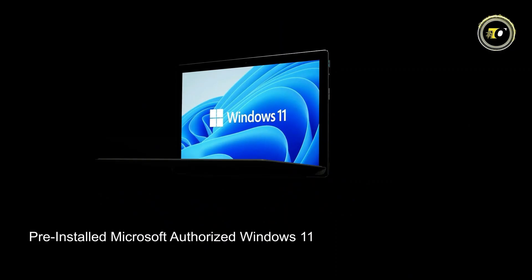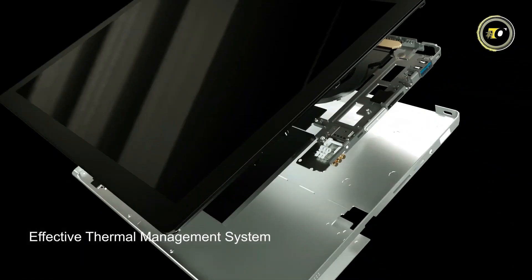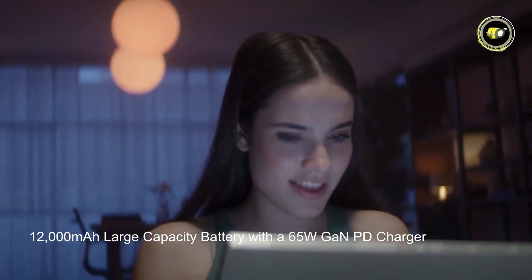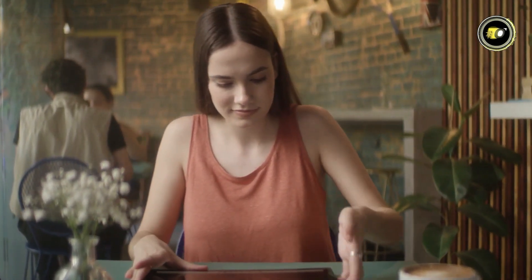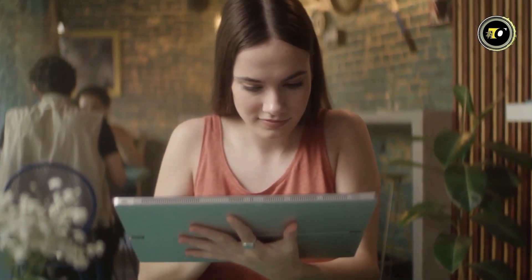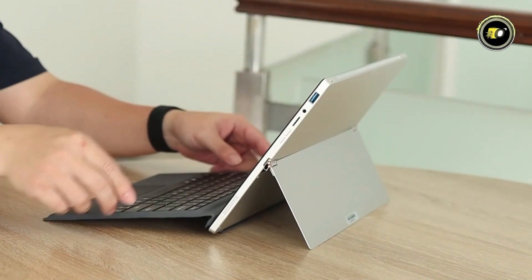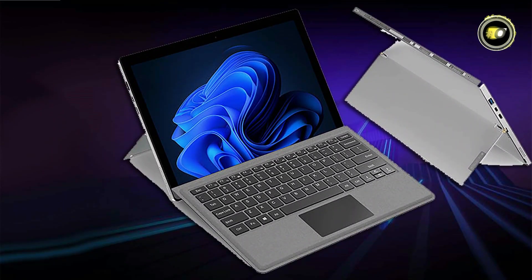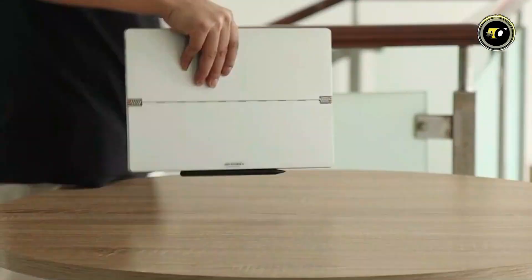Running on Windows 11, the OneNetBook T1 leverages the latest operating system's features for an efficient and user-friendly experience. The tablet also boasts smart cooling technology to maintain optimal performance during heavy usage. Battery life is another strong point, with a 12,000mAh high-capacity battery complemented by a 65-watt fast charger, ensuring you stay powered through the busiest of days. It includes a Pogo pin and touch-to-connect magnetic keyboard, seamlessly transforming it into a laptop. Priced at an attractive $259, it's an excellent choice for those seeking high performance at a reasonable cost.